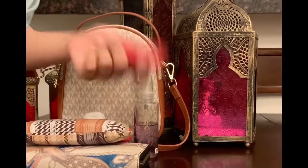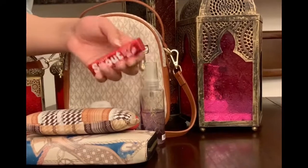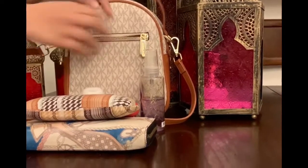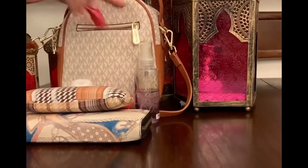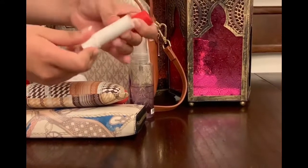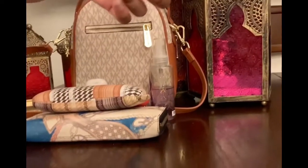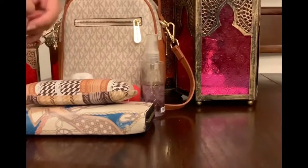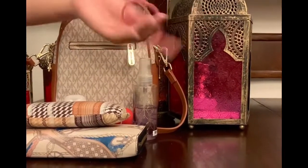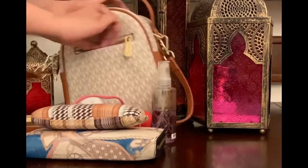Next up is chewing gum. I always keep some chewing gum in my bag because I always need it — any kind, any flavor, doesn't matter. Next I have chapstick, which is always in my bag because my lips get chapped and I need it especially when I'm out in the sun. I also keep some extra hair bands in my bag just in case I need to tie up my hair.